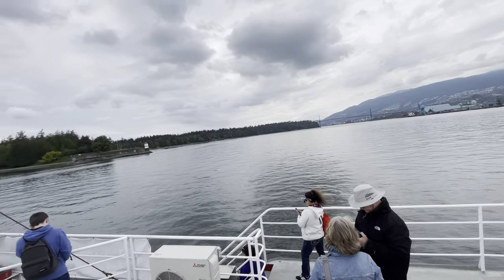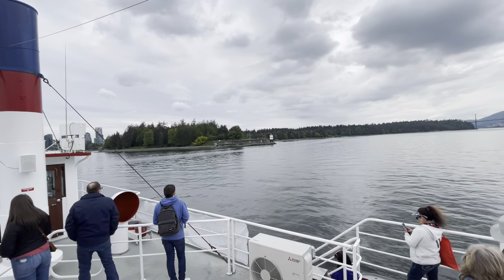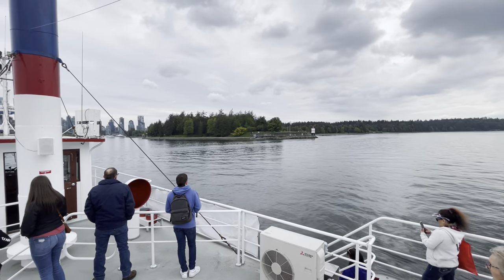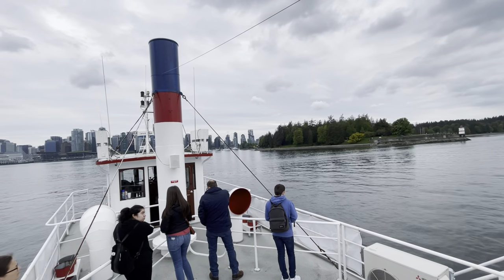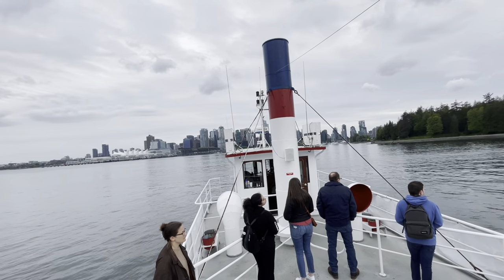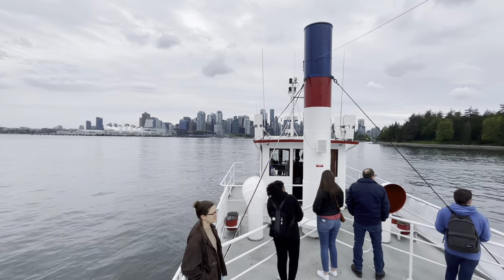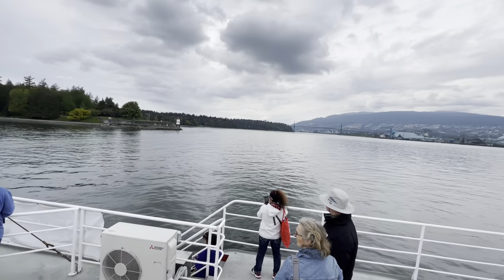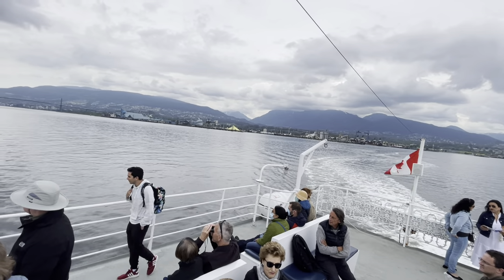The lighthouse you see off to the right — the red and white one — that's the Brockton Point Lighthouse. Brockton Point was named after Sir Francis Brockton, who discovered the first veins of coal in Coal Harbour. The first version of the lighthouse was built in 1890 in order to aid the navigation of ships in and out of the harbour. The version you see here was built in 1915. Those black arches at the bottom were originally intended to become part of a marina, but that plan was shelved when they discovered there were strong and dangerous currents in the area.